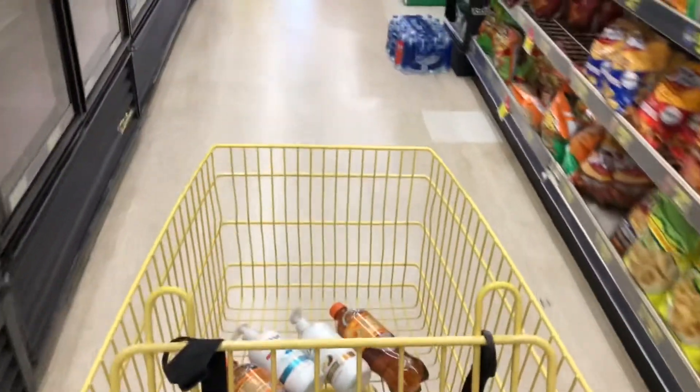All right y'all, I made it back to the car from Dollar General — sorry if you hear the air conditioning in the background. Their AC was not working in that store and I was ready to get out. I did have a hiccup but I was just too hot and ready to go. Let me go ahead and show you all my receipt.